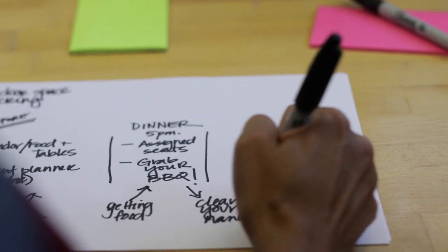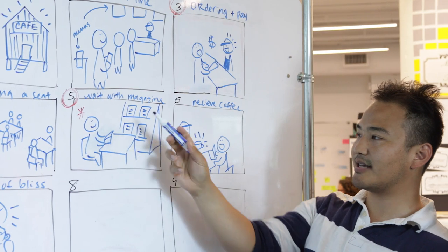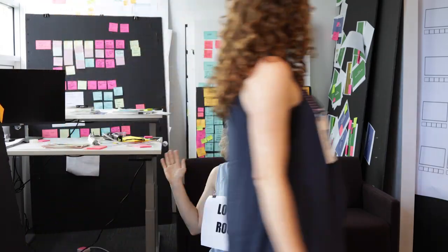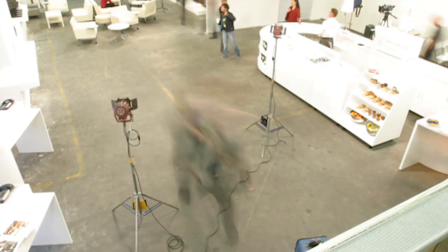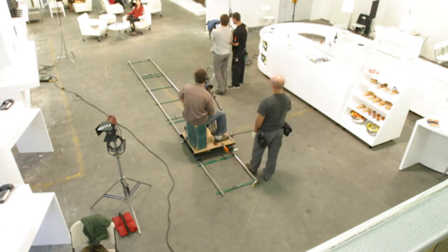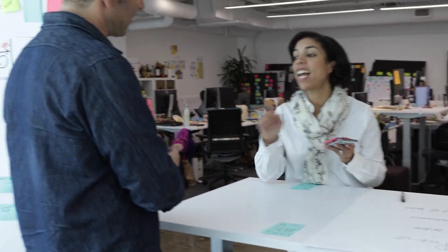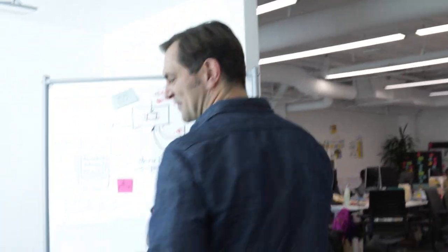Service prototypes can come in all shapes and sizes. They can be as simple as storyboards and sketches, or more developed like role plays, pop-up kiosks, or physical spaces made with foam core walls. A prototype is anything that can give people a clear sense and feeling of the service you're delivering, without building the real thing.